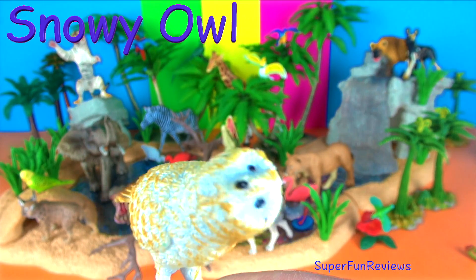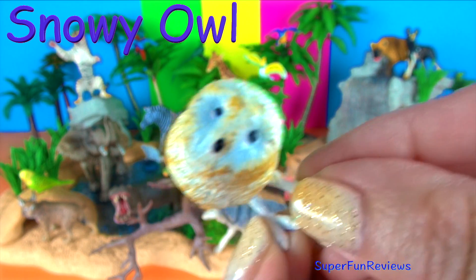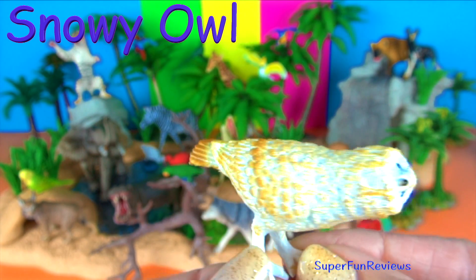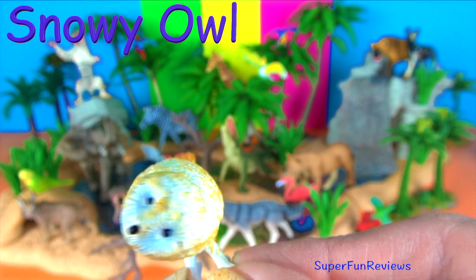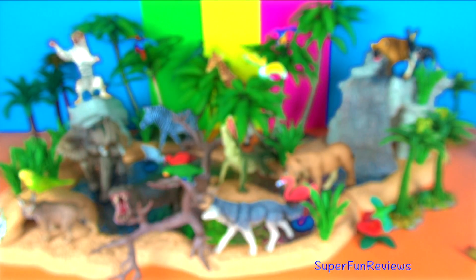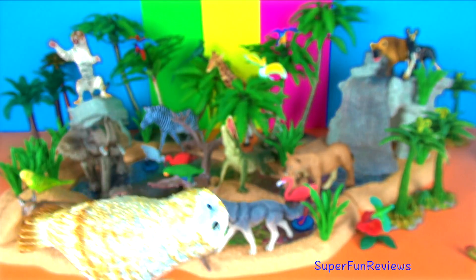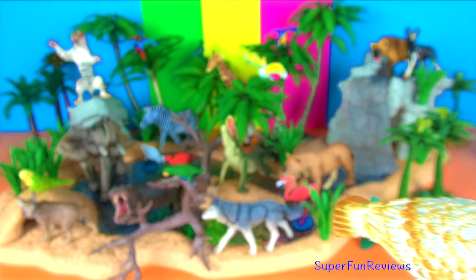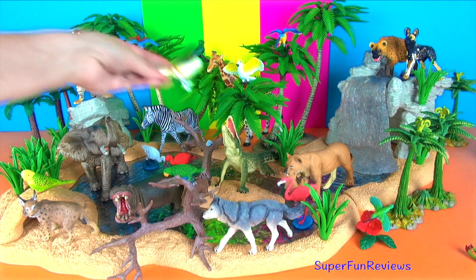The snowy owl. They are diurnal, which means that unlike most other owls they are active and hunt during the day and night. The diet of snowy owls consists mainly of lemmings. Their legs and toes are heavily feathered to keep them warm in cold arctic regions. The snowy owl is also known as the arctic owl or great white owl.